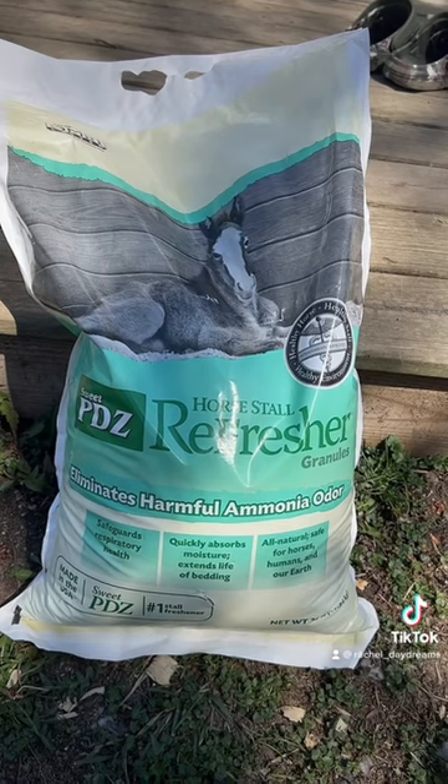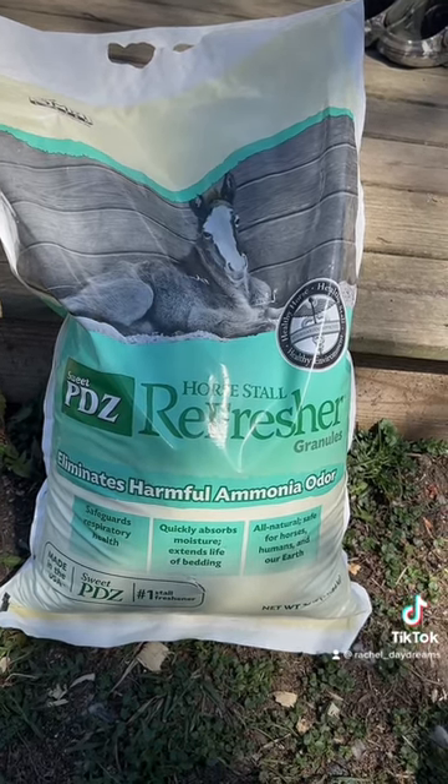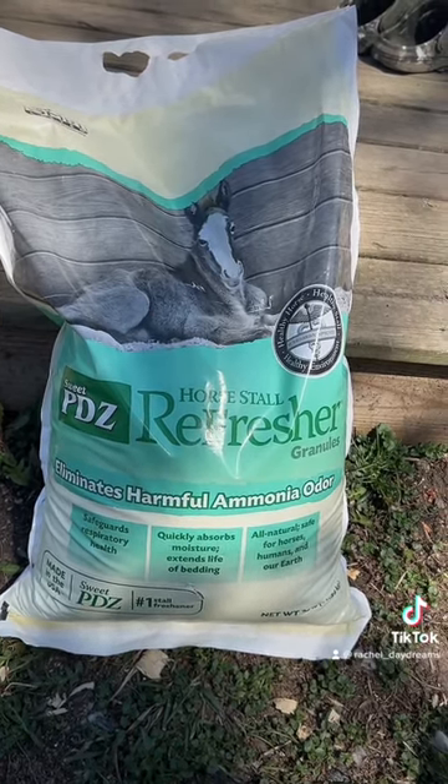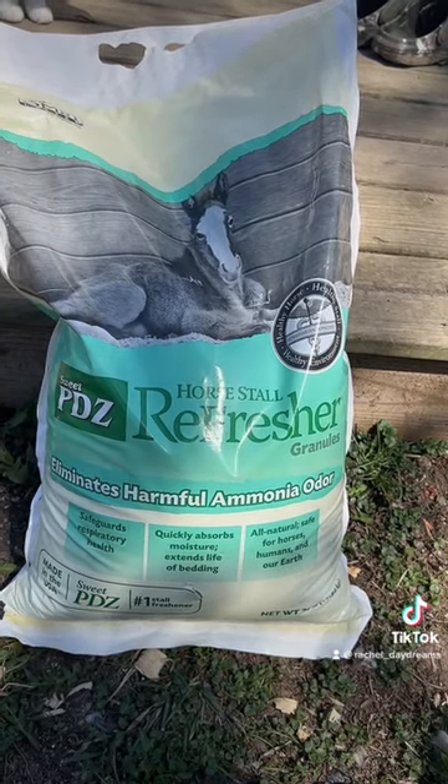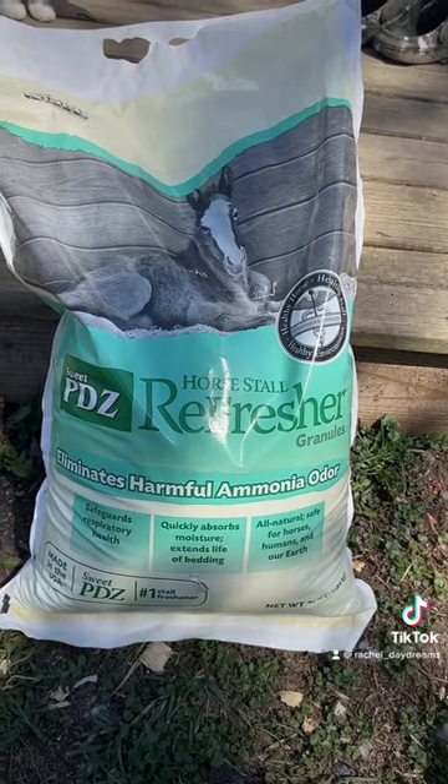This is a natural earth ingredient product, so it's safe for the environment, safe for humans, kids, animals, and also in those really muddy areas that are from urine, this is gonna really take care of that for you.